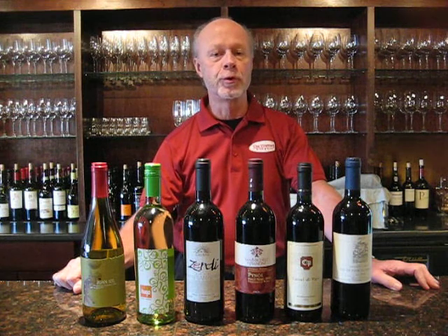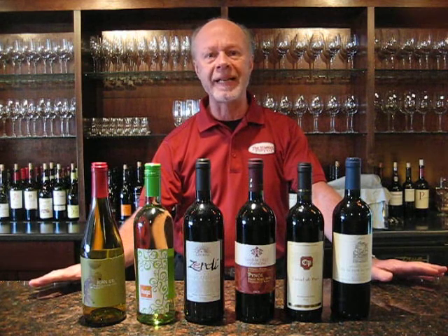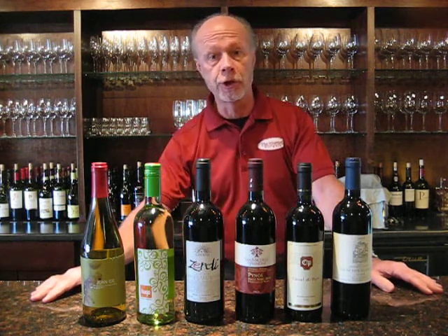Greetings 6for60 Club members and welcome to the wines from November 2012. This month we've got a neglected blend of wines, all white to medium body. A couple of them a little bit unusual for their characteristics, but something I'm sure you're going to all enjoy.